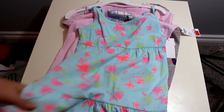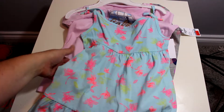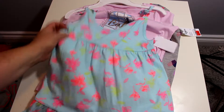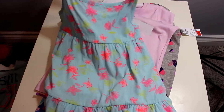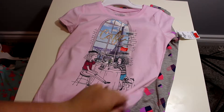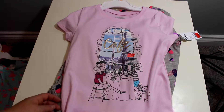They also had this cute shirt that is a little longer so it kind of looks like a dress, but it's shorter. It's great with leggings and bicycle shorts and stuff. I really like the print on that one — it's really cute.